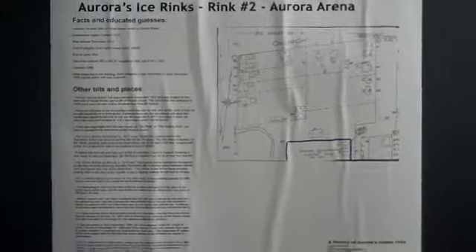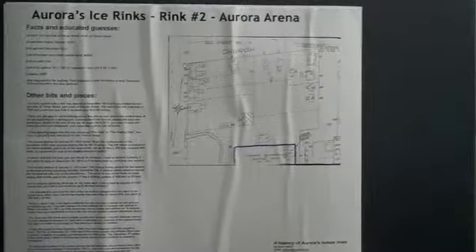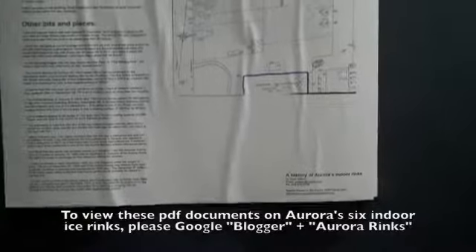That first rink existed from 1885 to about 1910. Aurora's second rink was built in 1913, just on Yonge Street in the hollow just south of Church Street in Aurora — you can see the link to find the map of where it was located. This rink was built in one month at a cost of $8,000. The ice surface was 90 feet wide, which is larger than a current rink — the standard NHL rink is 85 feet wide — and it was 190 feet long, whereas an NHL rink is 200 feet long. So it was wider but a little bit shorter than an NHL rink.